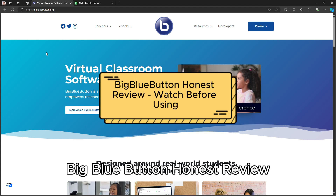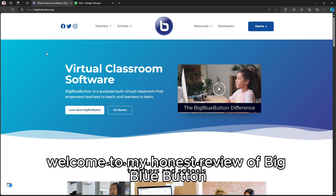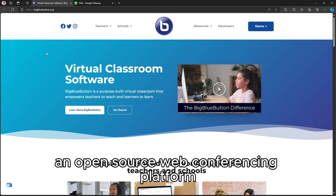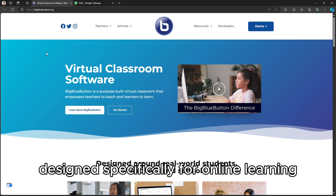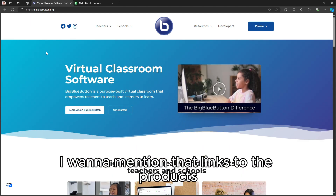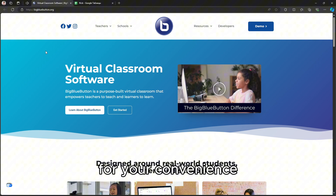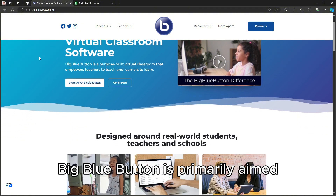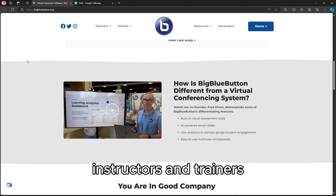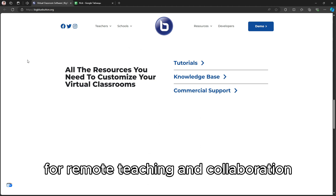Welcome to my honest review of BigBlueButton, an open-source web conferencing platform designed specifically for online learning and virtual classrooms. BigBlueButton is primarily aimed at educational institutions, instructors, and trainers who are looking for a feature-rich solution for remote teaching and collaboration.